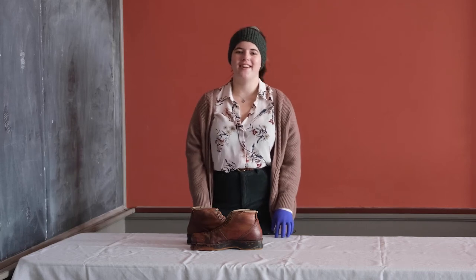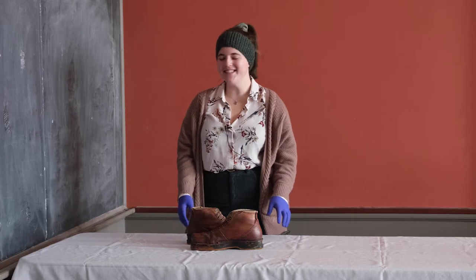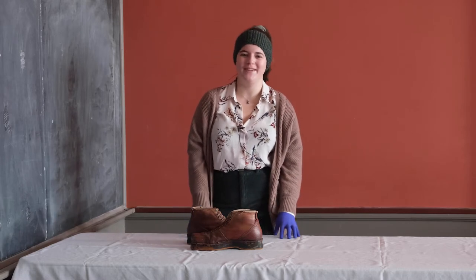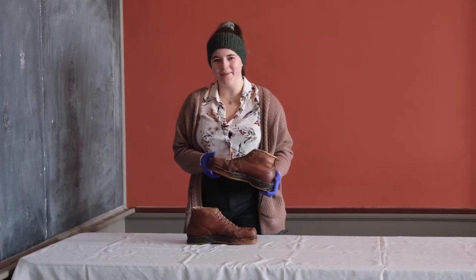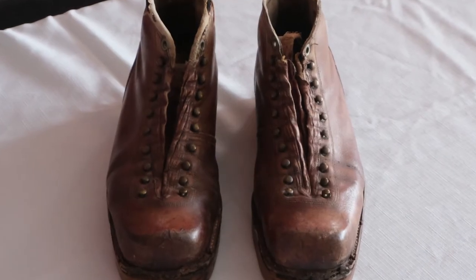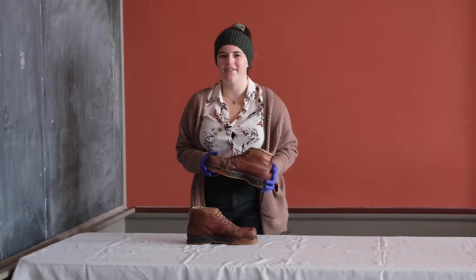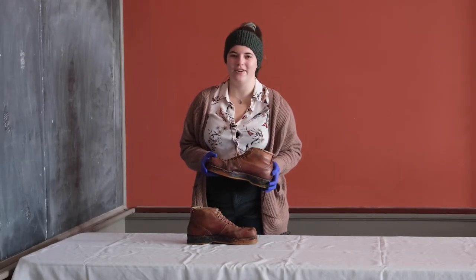Hi, my name is Hannah Kirkpatrick and I'm a program intern at the Vermont Historical Society. I am thrilled to share this item from our collections with you today. This is a pair of ski boots that was owned by Henry Johnson Perkins of Fayston, Vermont. He was a ski instructor, an avid skier throughout his life, and he was a member of the 10th Mountain Division.